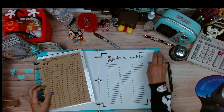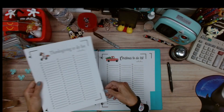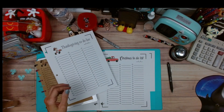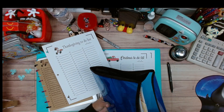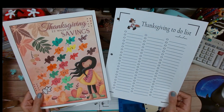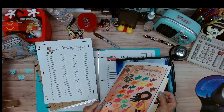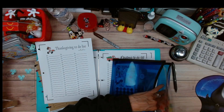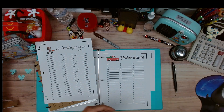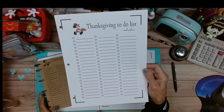This is my Thanksgiving to-do list — do you see this? This is going to be linked in the description box below. I want you to see this as my thumbnail so you know exactly what I'm up to. This is going to be free, linked down below in the freebie file — go check out that file.